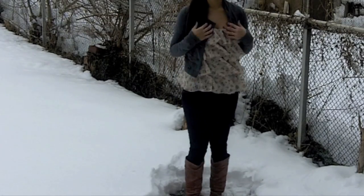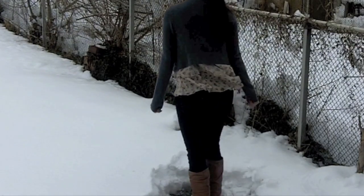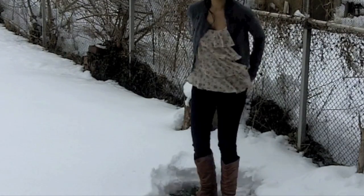This outfit is very casual. I just have on a ruffly floral top with a military-inspired jacket over it, some dark wash skinny jeans, and the same riding boots — and that's it.